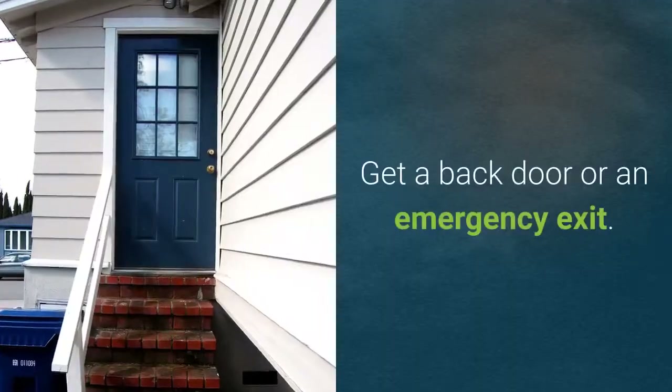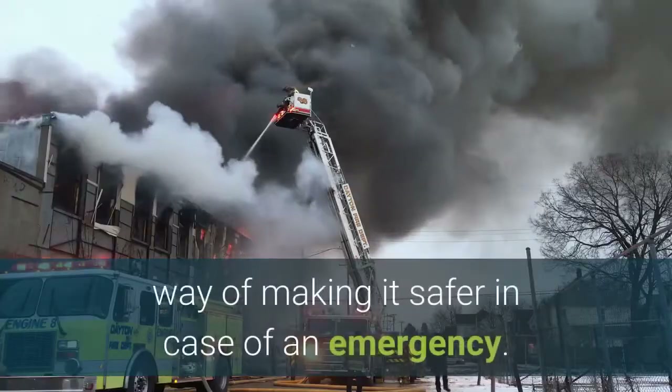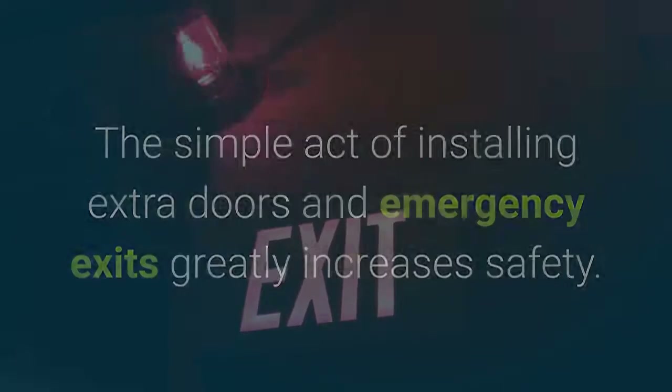Get a back door or an emergency exit. Having multiple exit points for your house is a good way of making it safer in case of an emergency. Safer homes carry higher value. The simple act of installing extra doors and emergency exits greatly increases safety.